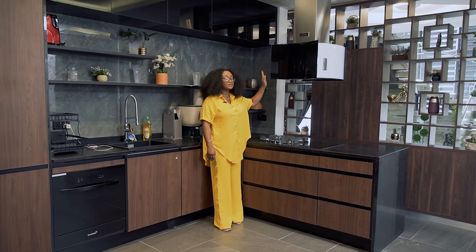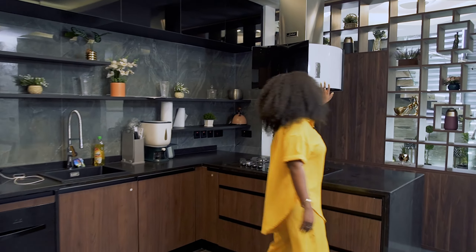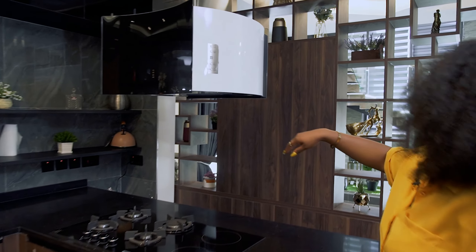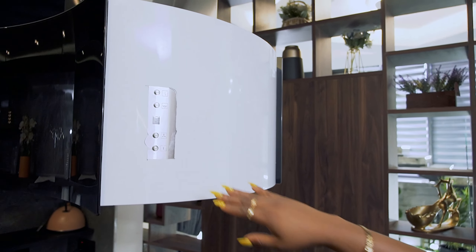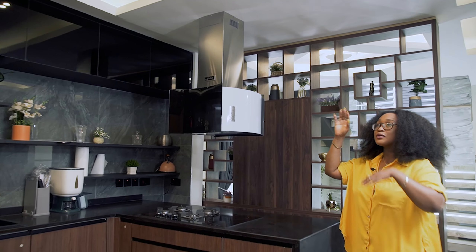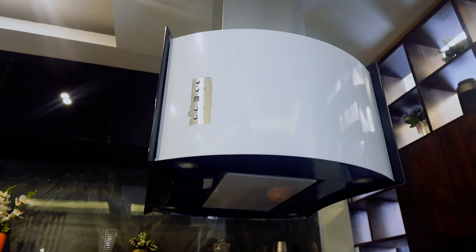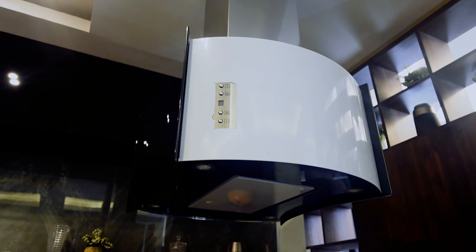This is a smart smoke extractor. You have the remote over here that allows you to control most of the things in the kitchen — from the heat, to setting the mood, to changing the light. You can do all of that on the remote on the extractor.